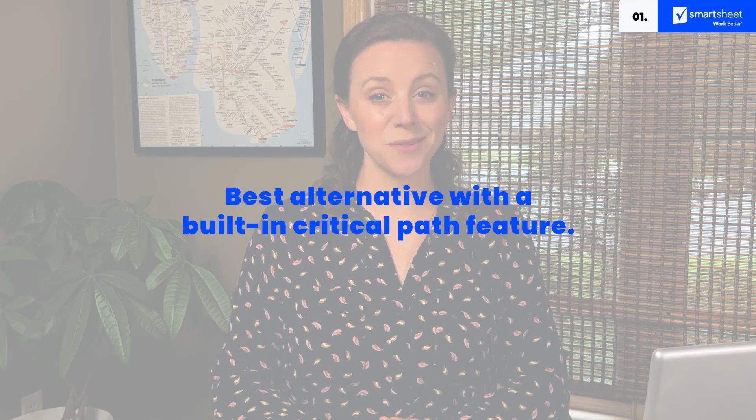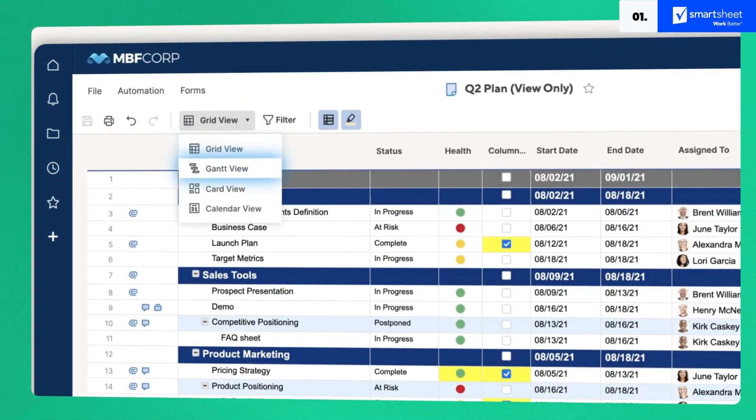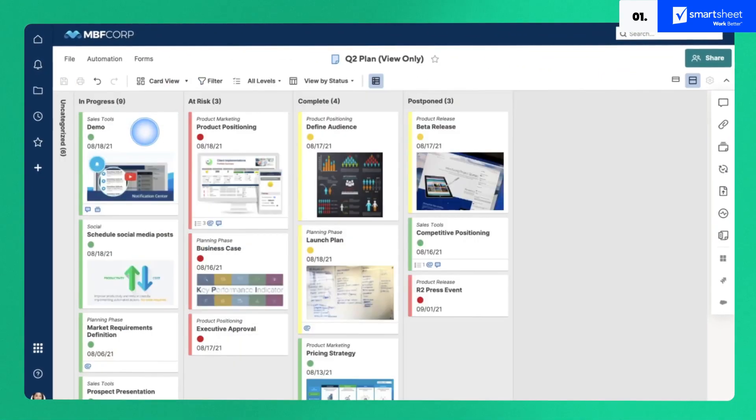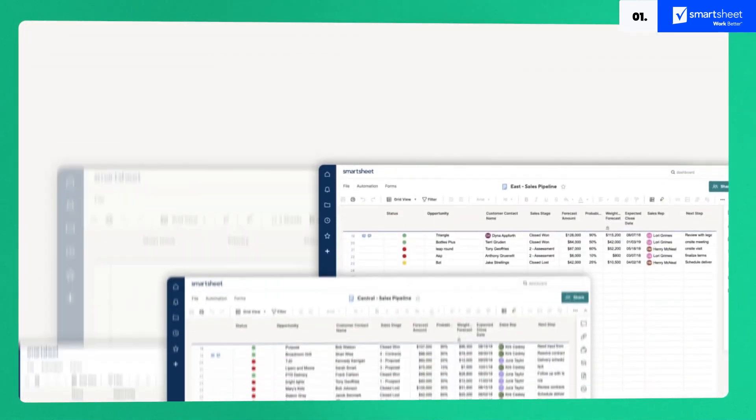A modern workplace requires modern tools. That's exactly what this Microsoft Project alternative brings to the table. Plans, resources, schedules — it's all available in this visually impressive spread of powerful features. Smartsheet is the most natural alternative for those transitioning away from MS Project, with its spreadsheet-based design and a user interface resembling Microsoft. Nested tasks, Gantt charts, reporting, email integration — it's all there.